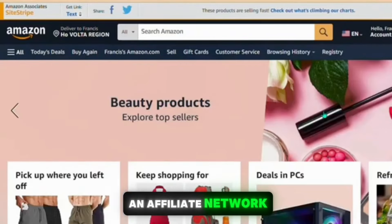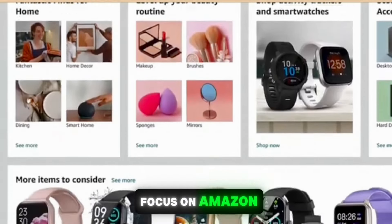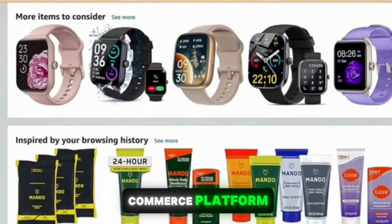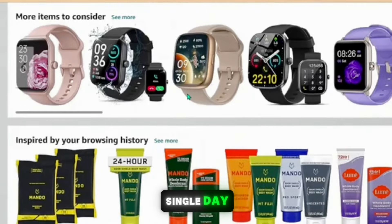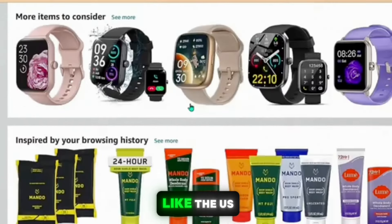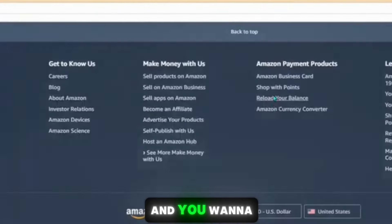With that said, let's get straight into the content. First, we need to join an affiliate network to start promoting their products. In this tutorial we're going to focus on Amazon. Amazon is obviously a huge e-commerce platform where you can easily promote products and earn money, because people buy from Amazon every single day, especially in countries like the US and the UK.